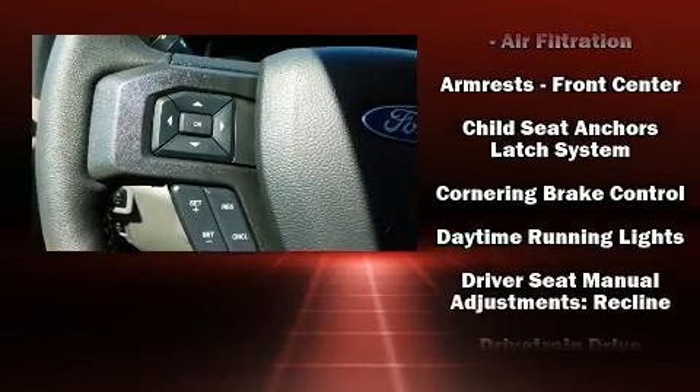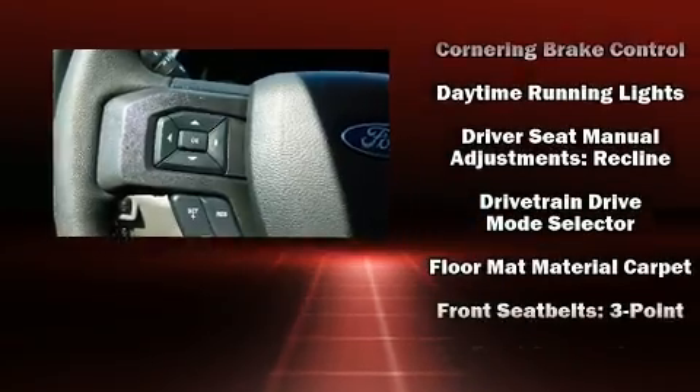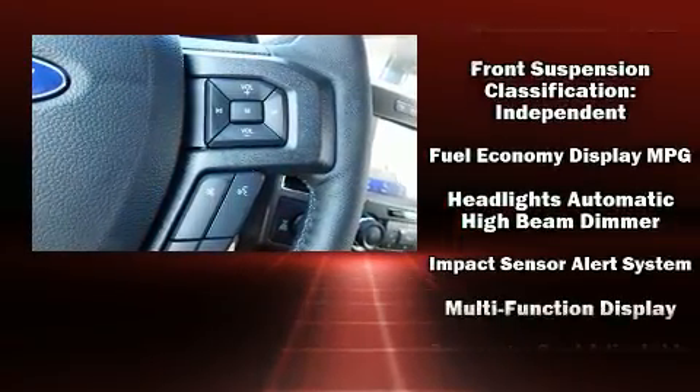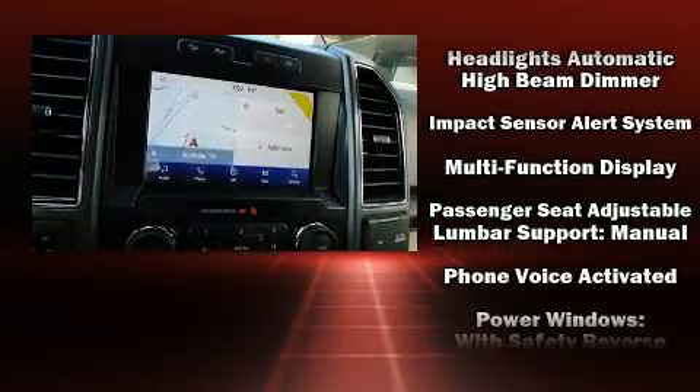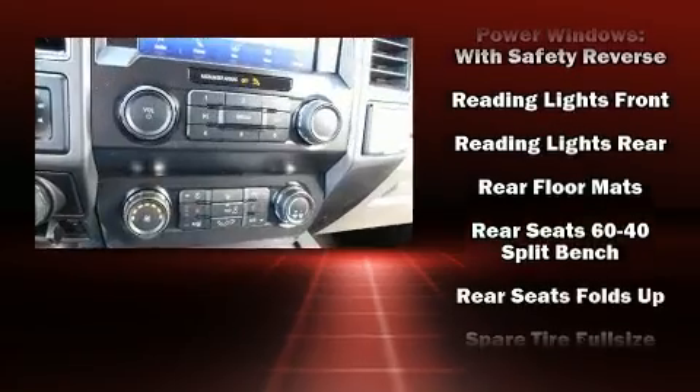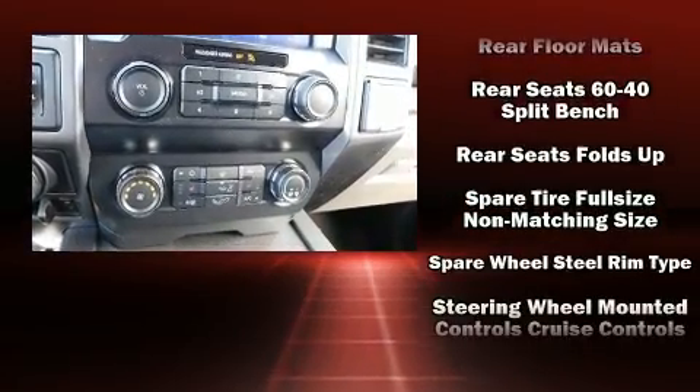Ford ensures the safety and security of its passengers with equipment such as head curtain airbags, front side impact airbags, traction control, brake assist, ignition disabling, an emergency communication system, and four-wheel disc brakes with AVS.